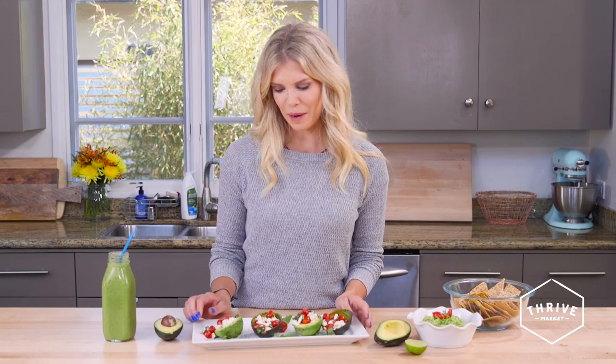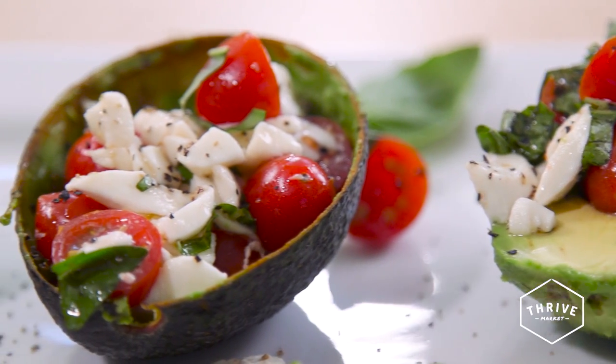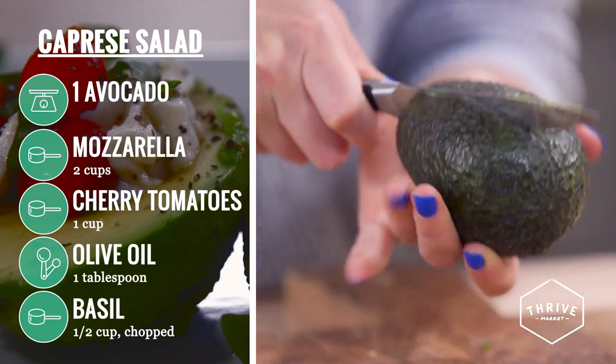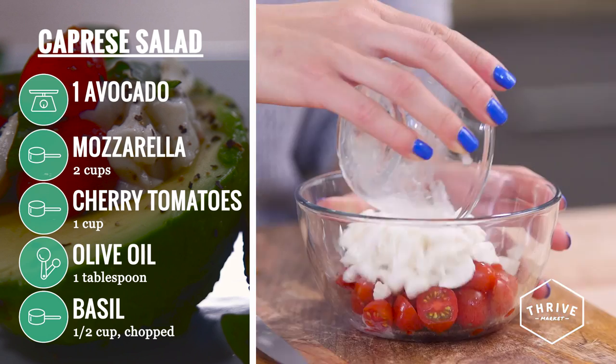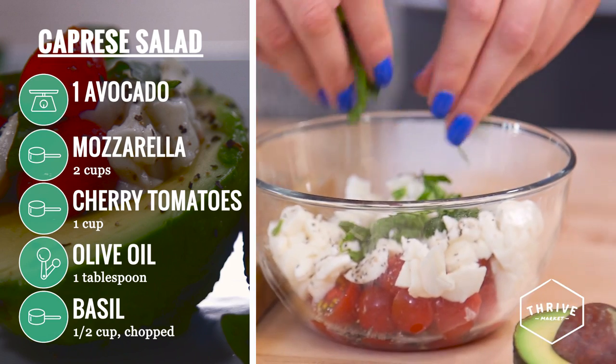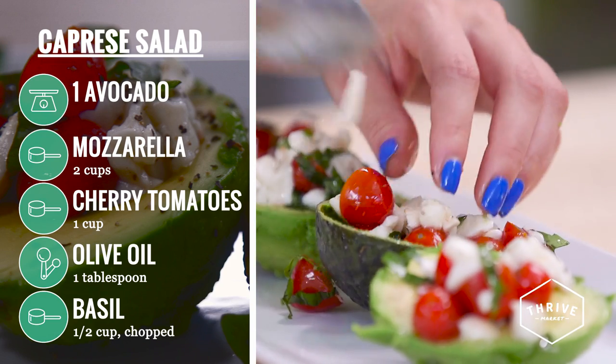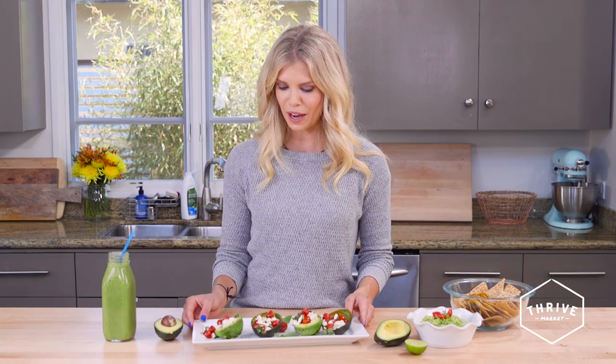The next recipe I made was a caprese salad inside an avocado. All I did was cut the avocados in half and then mixed cherry tomatoes with mozzarella, olive oil, salt, pepper, and then put some basil on top. Mix it all up, layer it on top of the avocados, put it into the shell, and you have a beautiful appetizer or dish to serve anyone. This is one of my favorites because it has a lot of different colors, and we eat with our eyes first, so this is a beautiful dish.